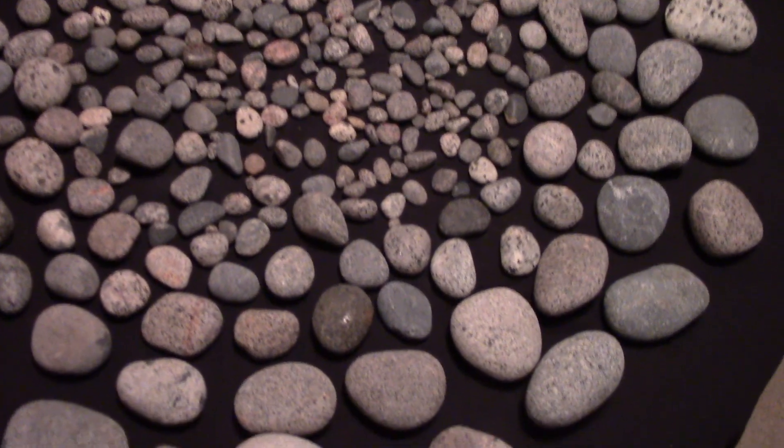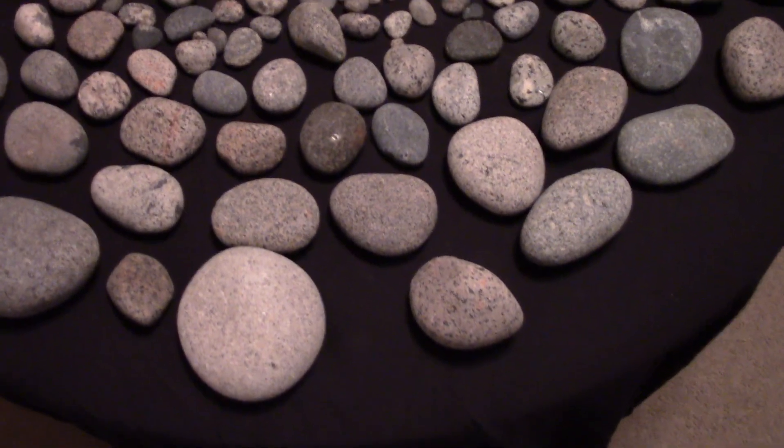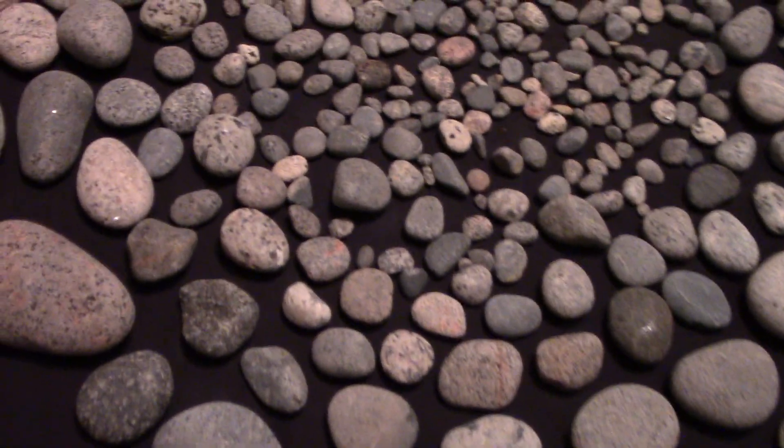We're looking at a table full of rocks. Now they don't look too special right now, but they will here in a minute, I promise you.